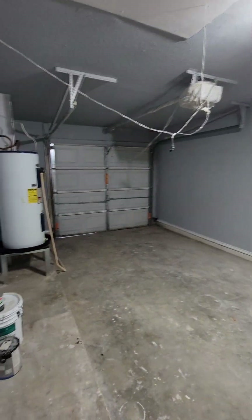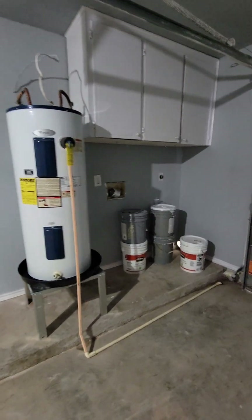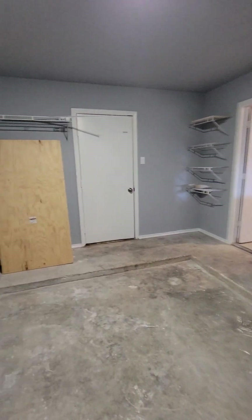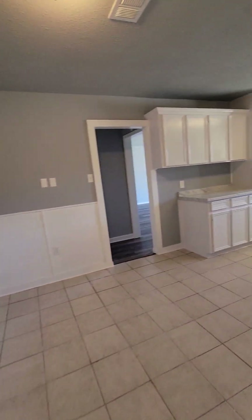This opens up into the garage. Garage has been nicely painted. Water heater — brand new. Washer/dryer hookups there. A little bit of storage out here. So far, so good.